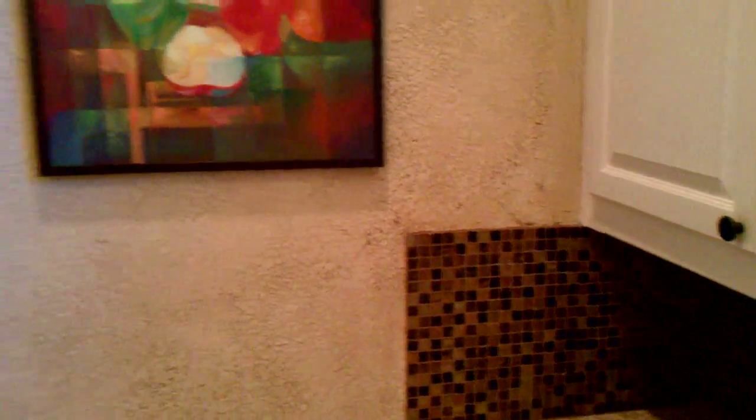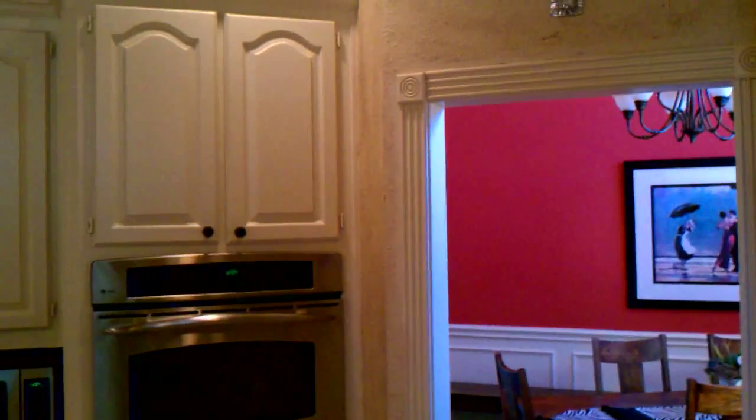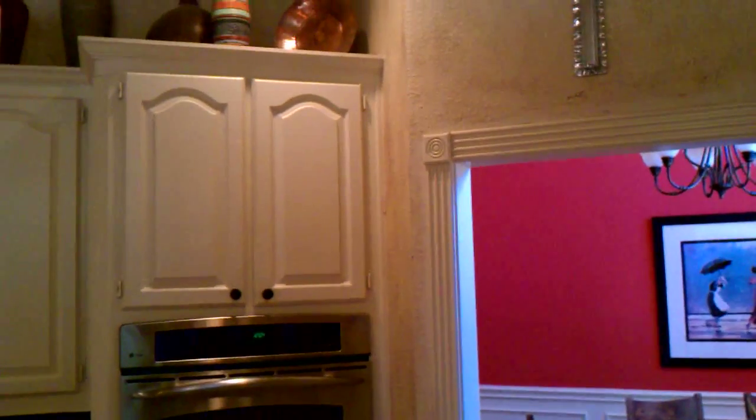So we're in the kitchen — I'm going to pan around here. You're going to see the formal dining and how this red coming through just really makes that faux finish pop, and over here you'll see how it looks so good with the cabinets.